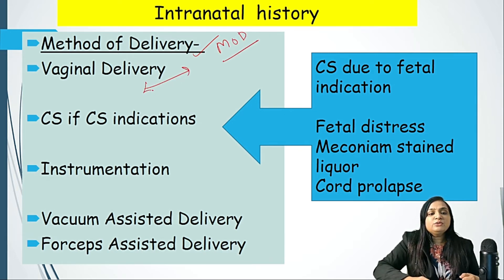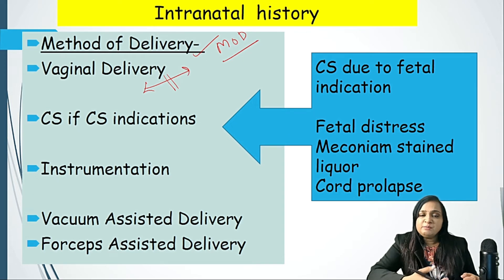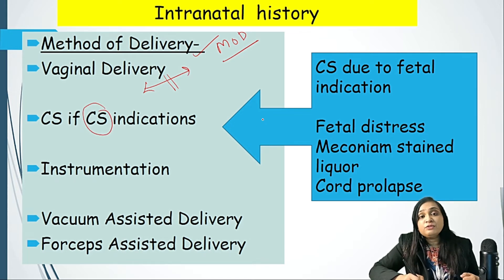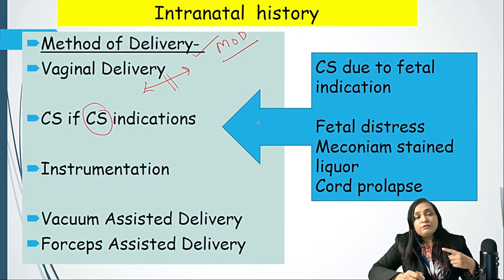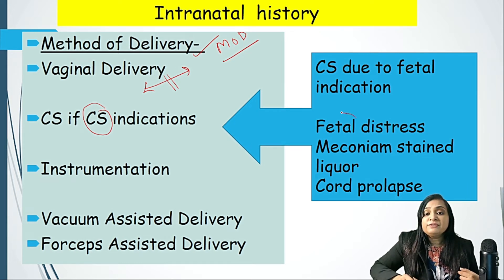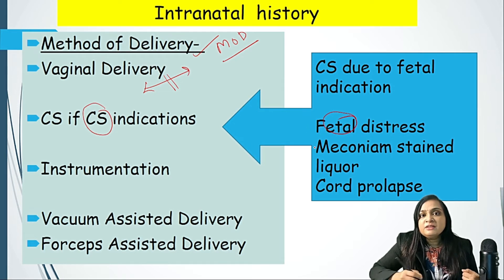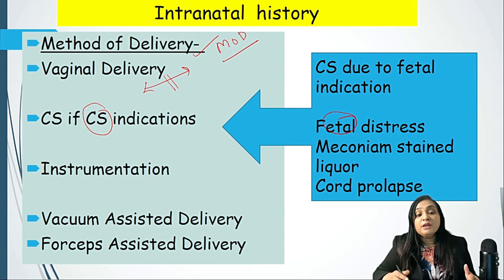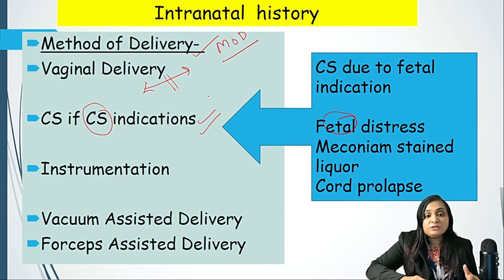An important point in intranatal history is the mode of delivery. If it is a vaginal route, fine — we ask further questions as explained previously. If it is a caesarean section, we need to ask whether it was done for fetal indication or maternal indication. For example, if done for maternal indication like placenta previa, we need not be as concerned. But if done for fetal reasons — like meconium-stained liquor, cord prolapse, or fetal distress in the first stage of labor — we should suspect birth asphyxia or hypoxic ischemic encephalopathy in the baby.